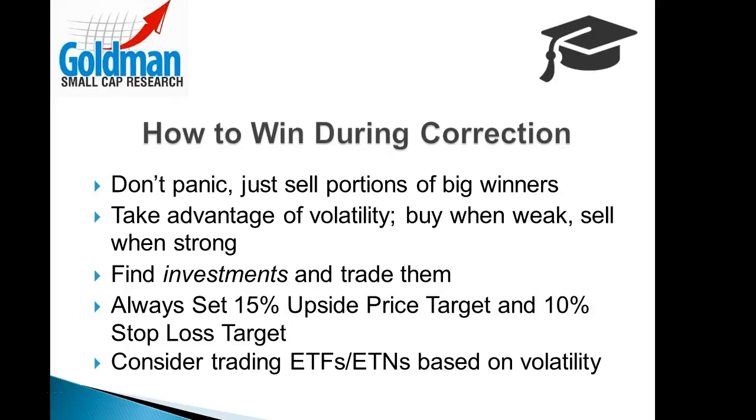Have courage and take advantage of the volatility. Buy stocks when markets are weak and sell into strength. We all follow stocks and know when certain ones are of good value and oversold — buy them and then trade them on a short-term basis. Make sure you set 15% upside targets and 10% stop-loss targets.